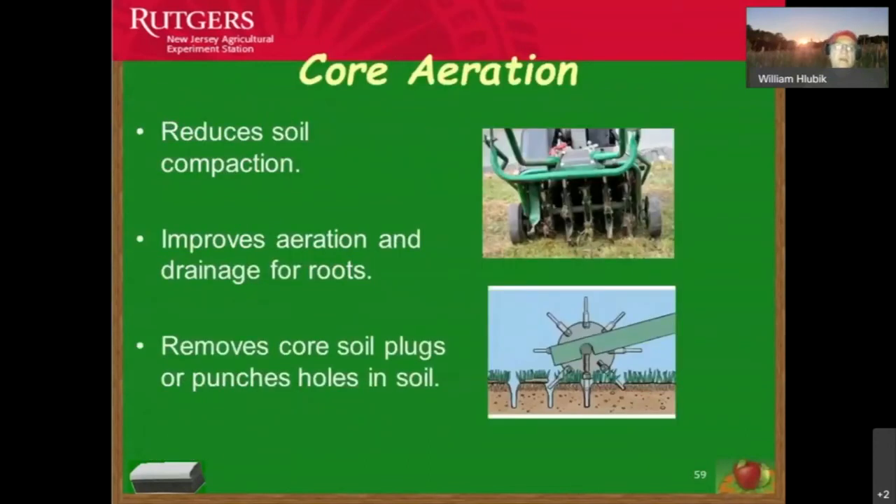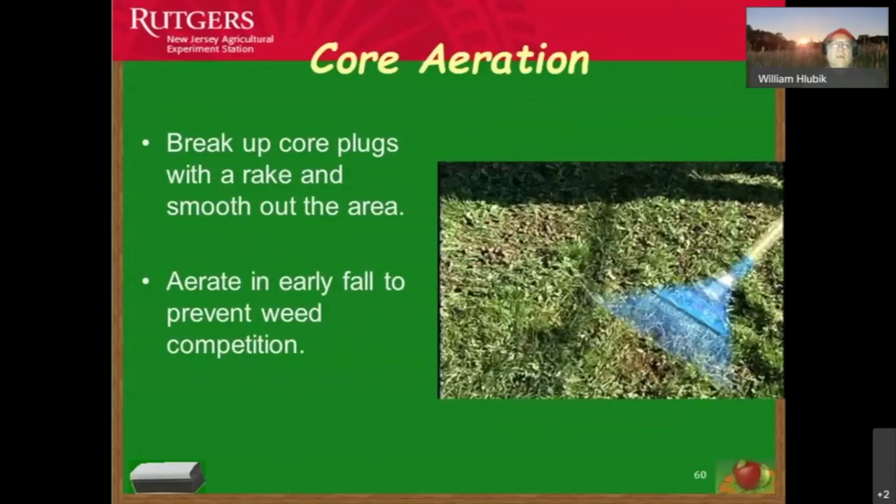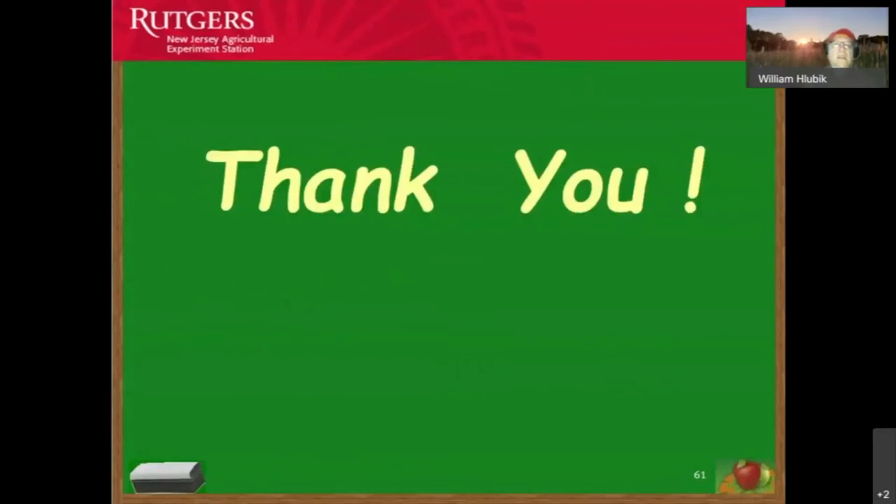Core aeration in compacted areas decreases compaction so turf grass can grow. In vegetable gardens, deep digging does the same thing — reducing compaction and increasing chances for vegetable plants and turf grass to grow without inhibiting root systems. Whenever we do core aeration, break up the core plugs. Aerate primarily in fall, though spring is also an option — adjust pH and add organic materials to help break down those plugs.